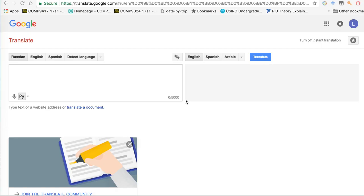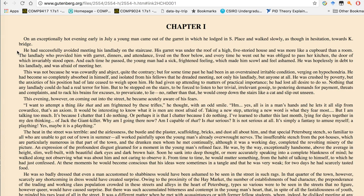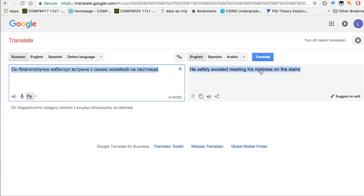But what about programs like Google Translate? Here's a Google translation of a sentence from the popular Russian novel Crime and Punishment: "He safely avoided meeting his mistress on the stairs." Here's the professional translation of the phrase: "He had successfully avoided meeting his landlady on the staircase." Do you see the difference between the words mistress and landlady?